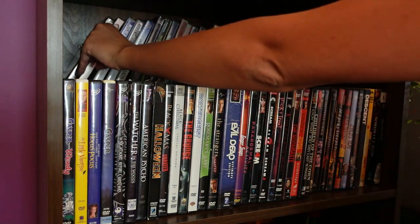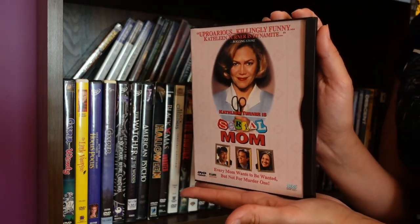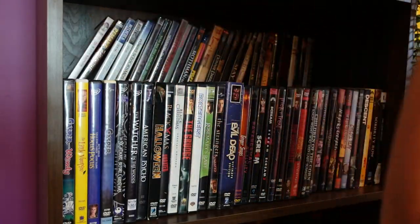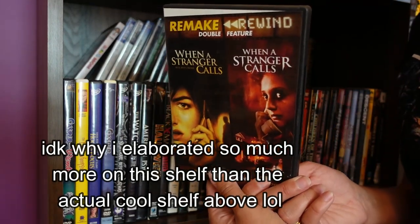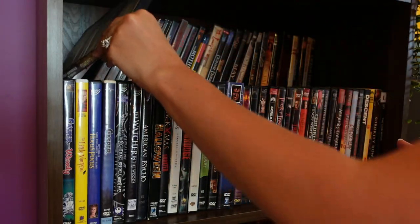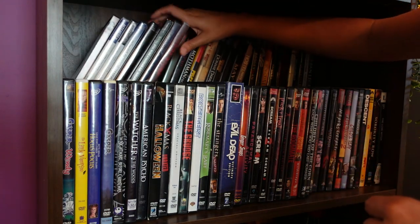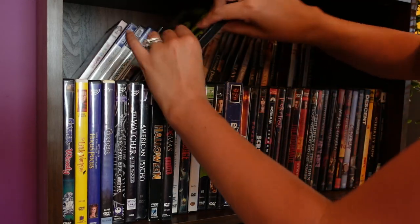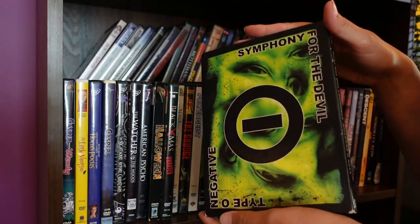And what do we have back here? A recent acquisition, also off ThriftBooks, is Serial Mom. Had to own Serial Mom. I feel like watching it all the time. I got this little set here of When a Stranger Calls — the original and the remake. I have a few music DVDs. I'm very proud of this one: Type O Negative. I used to just watch this all the time.